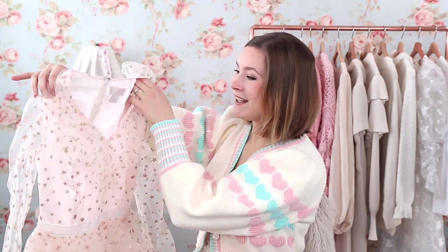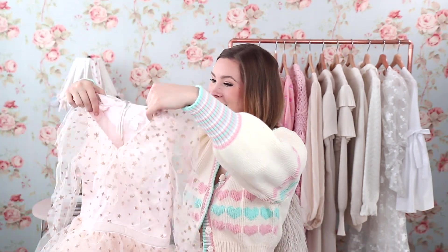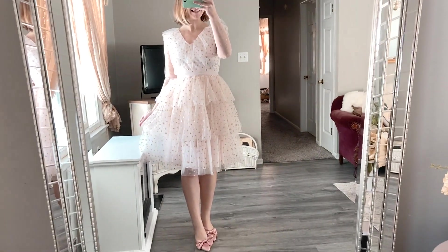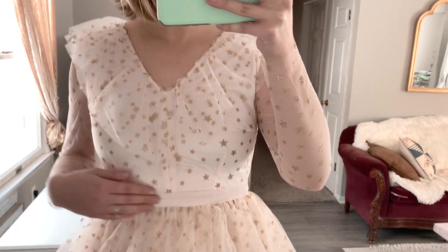This dress is from Rachel Parcell — it's called the Glitter Star Long Sleeve Tulle Dress. The stylist put it in because I requested to try some Rachel Parcell pieces. It's a really soft light pink dress with a V-neck in the front with extra ruffles. I got it in a size medium. It is $225 and hasn't gone on sale yet. It's one of those princess-core dresses — I don't even have words for it, it's just so cute.